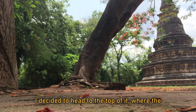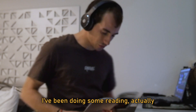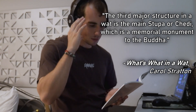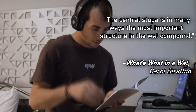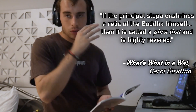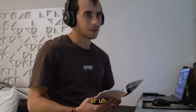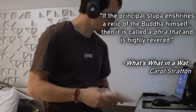After checking out the temple, I decided to head to the top of it where the stupa was. The stupa or chedi is the third major structure in a Buddhist temple. It is the memorial monument to the Buddha and it symbolizes Mount Meru, the cosmic center of the Buddhist universe. The central stupa is in many ways the most important structure in the Wat compound. The stupa or chedi can sometimes have a relic built within it — maybe a piece of Buddha or a fragment from his time. If it does have a relic within it, it's called a pratat, and it is highly revered.